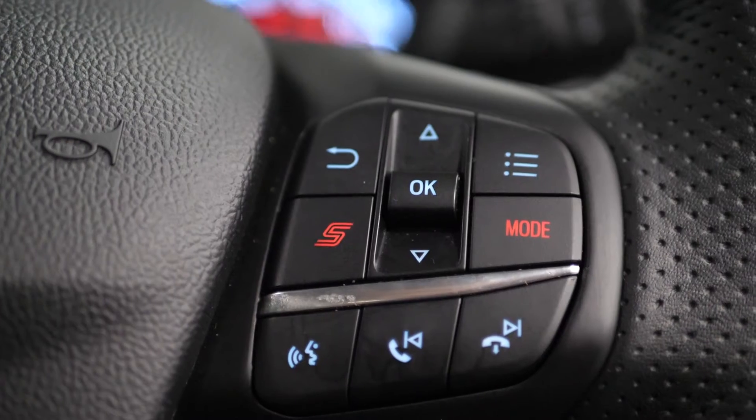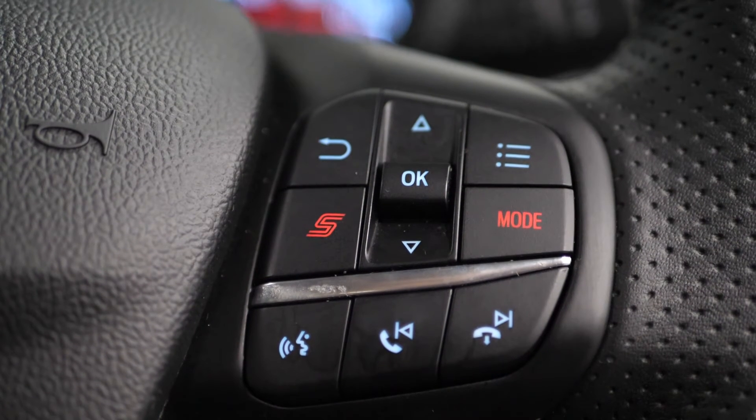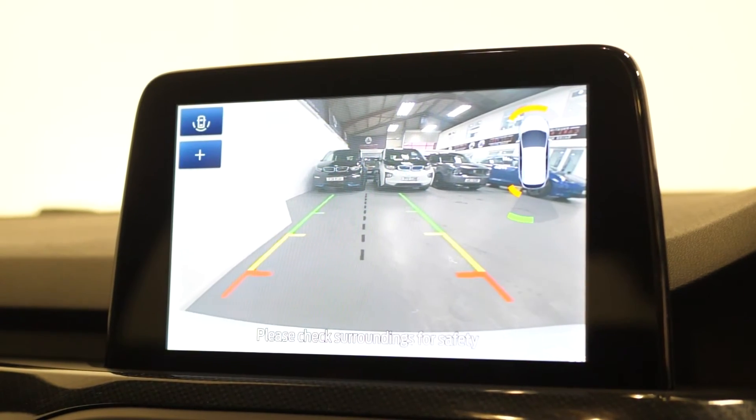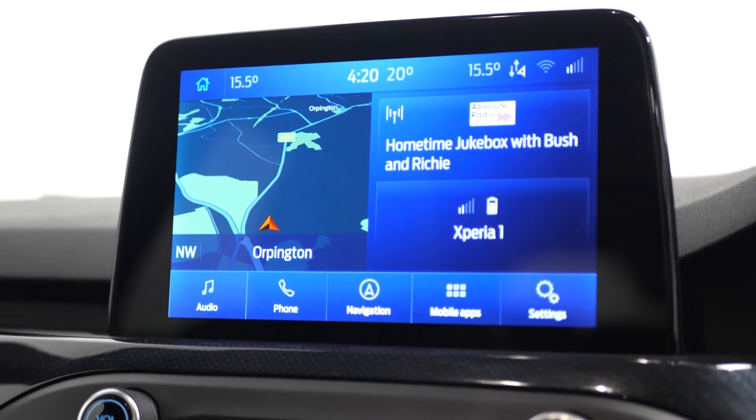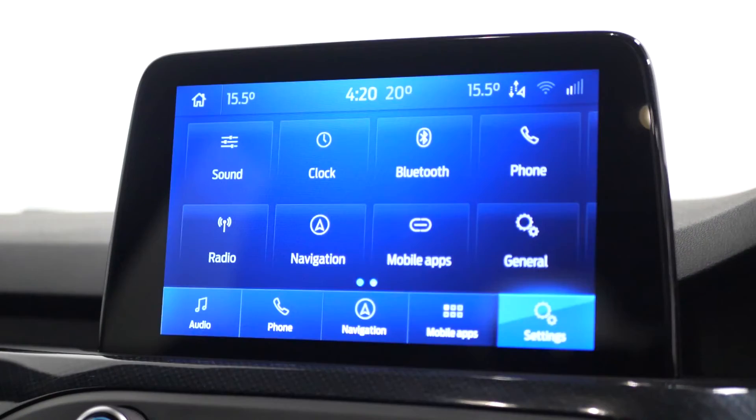The heated ST flat bottomed multifunction leather steering wheel, with your sport mode and adaptive cruise control accessible from here. Moving to the infotainment screen is where you can locate your reversing camera, your DAB digital radio, your Bluetooth, your satellite navigation and many more features.